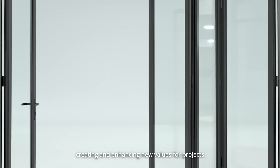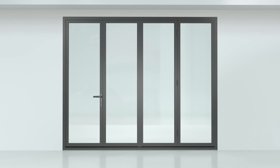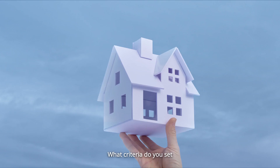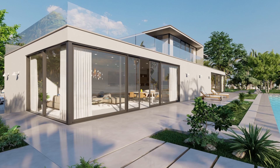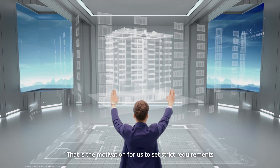What criteria do you set when choosing a door for your house? Beautiful design in harmony with living space, more features to make life more comfortable — that is the motivation for us.